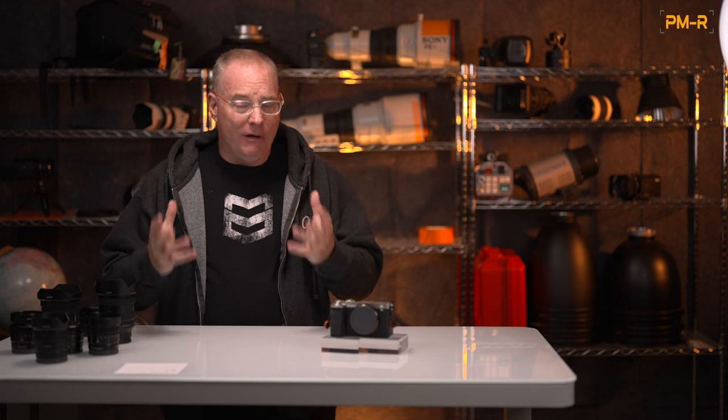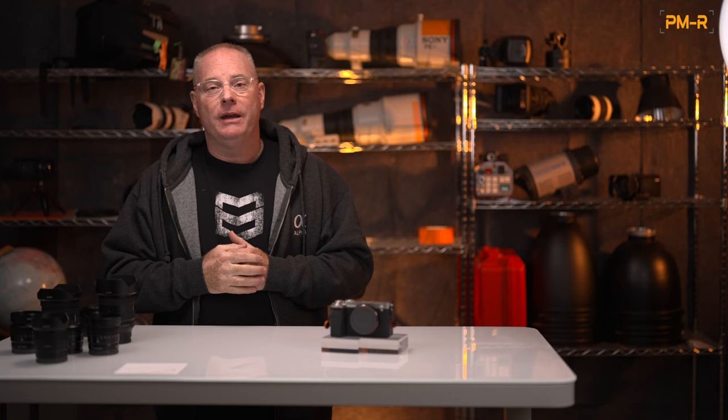One last thing: I would love for you to use my affiliate links to purchase any of these lenses or the A7C Mark II. It really helps me to continue to do content like this. Thanks so much for watching.